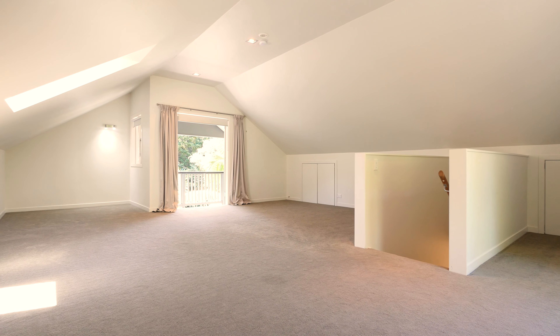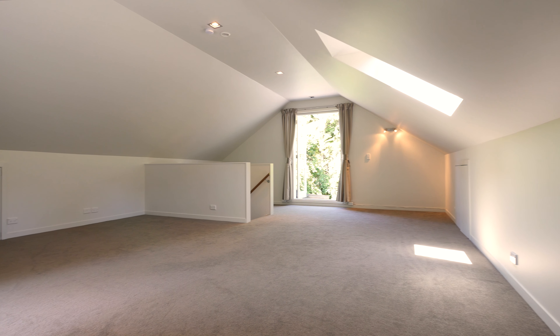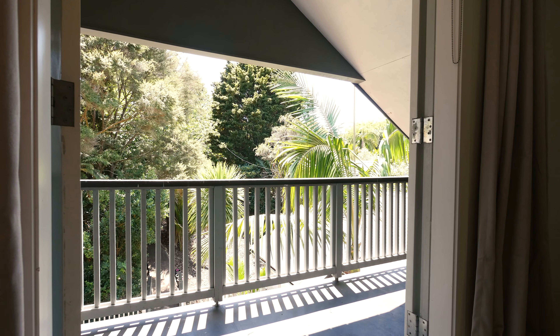We've come upstairs, and occupying the entire upper level is this fantastic lounge — this is the third lounge. It's a great place for the kids to get away, a media room, whatever you like. And you've also got that fantastic private deck.